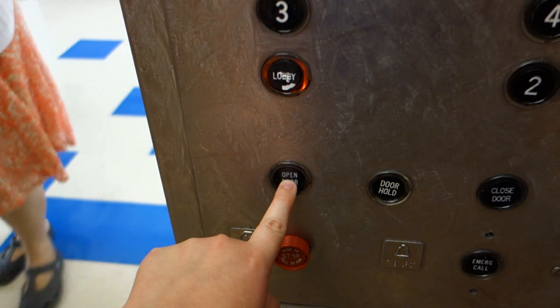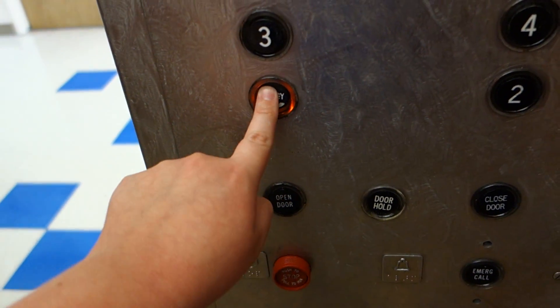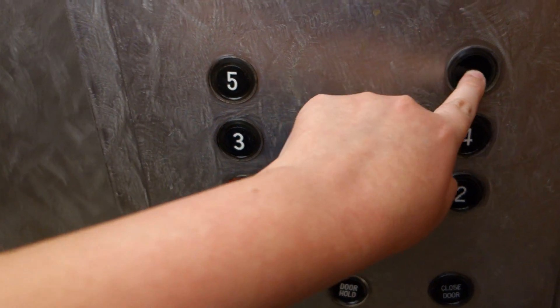The open button lit up. Going down to the lobby? Yes.